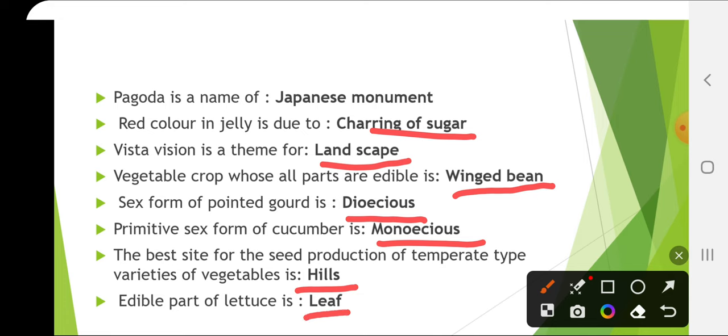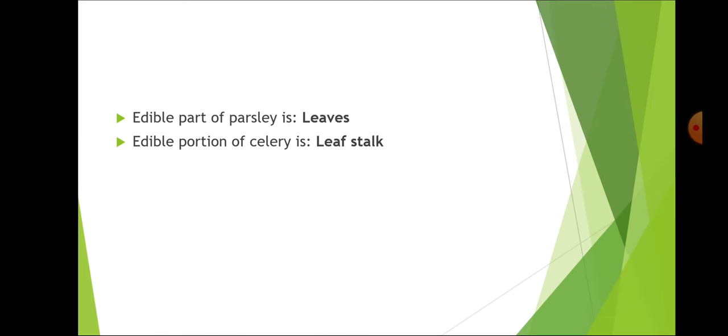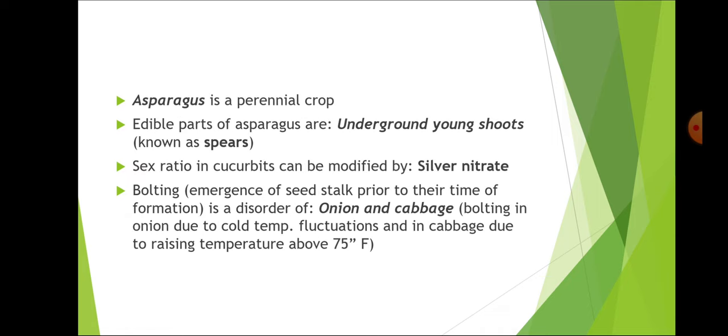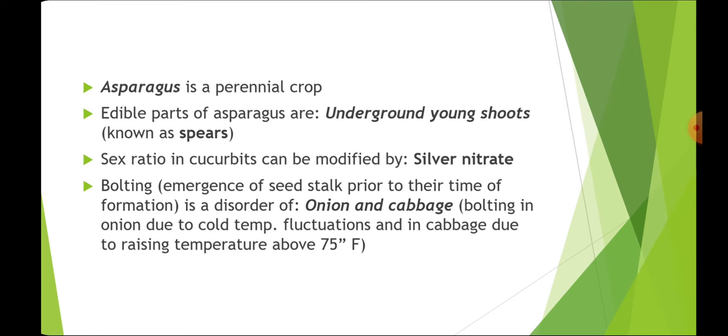Edible part of lettuce is leaf. Edible part of parsley is leaves. Edible portion of celery is leaf stalk. Asparagus is a perennial crop and its edible part is the underground young shoots known as spears.